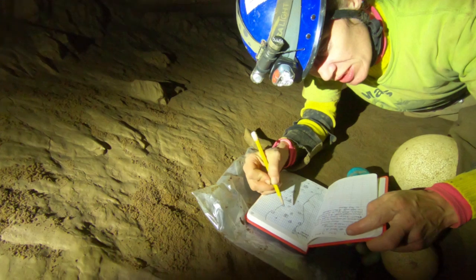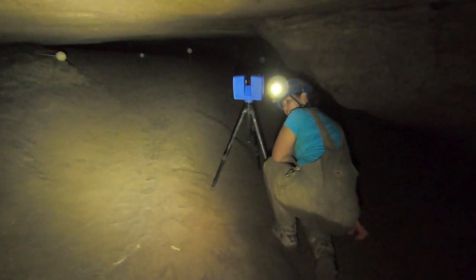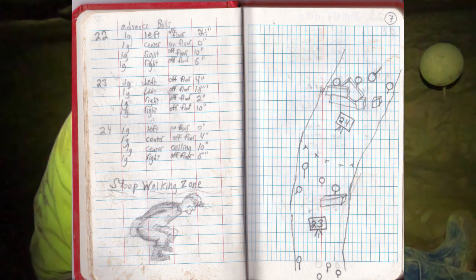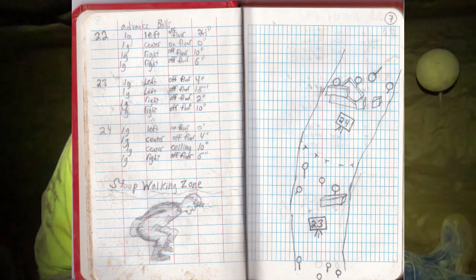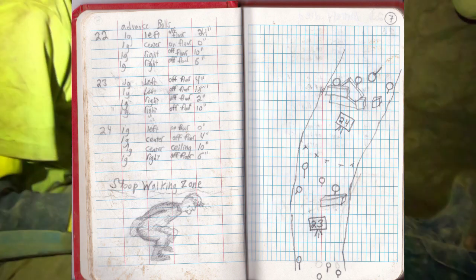This is where we are logging the different scans that we're doing. Each station is getting a mark. Each placement of the spheres is getting a mark. We might draw some of the formations here and there — something to help our team to break down the scans and to line everything back up and get us a nice image of the cave.